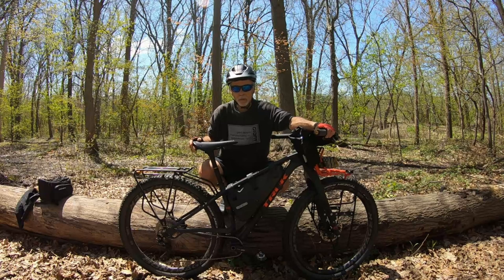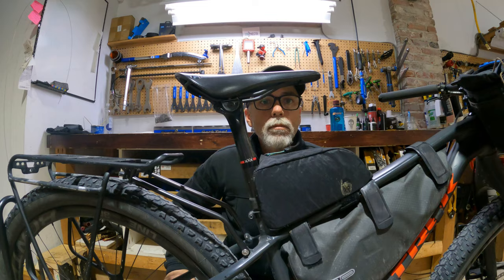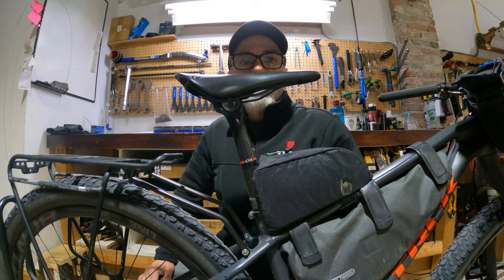The Brooks C15 saddle is comfortable — it's probably the most comfortable saddle I've ever had. But is something more comfortable than the Brooks C15? Is it possible? Let's take a look.